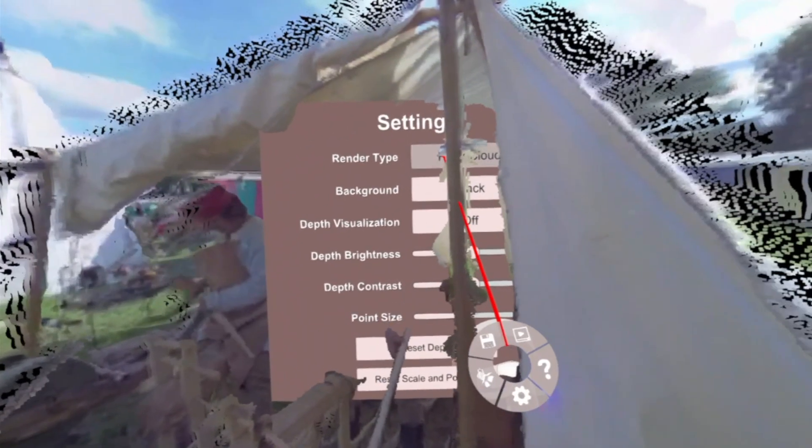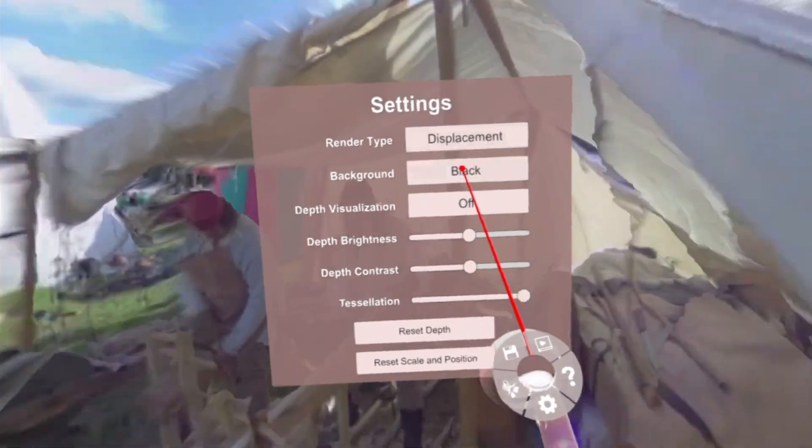Let's go ahead and look at displacement mode real quick. Really great. How about some lighting.